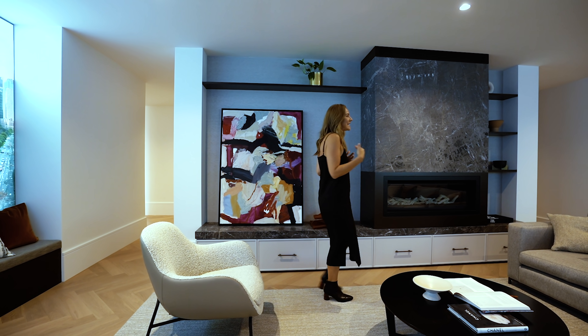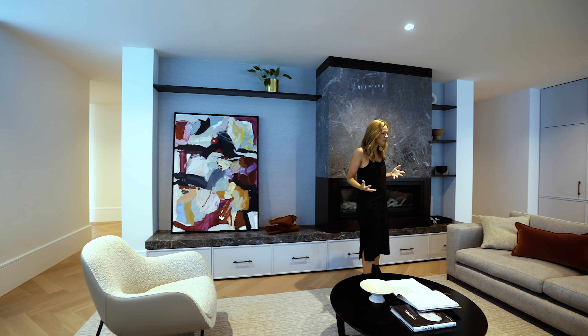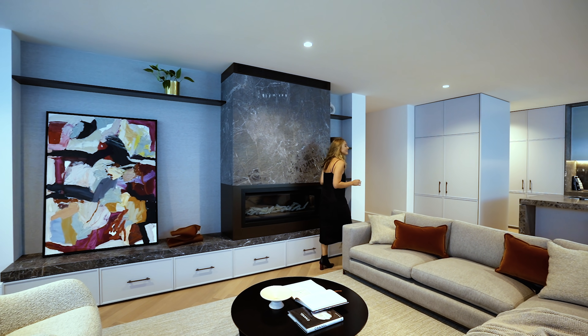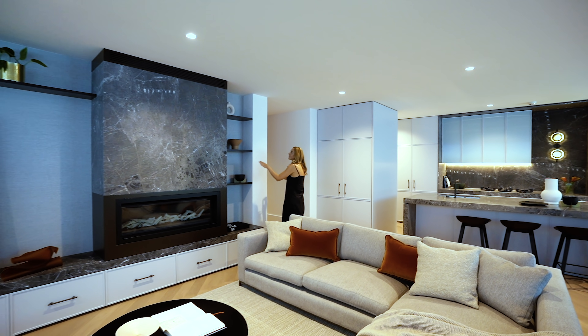It's quite neutral, but in here especially there's a lot of grey tones, and they've just played with the textures and layering of that. Lovely pockets of shelving.